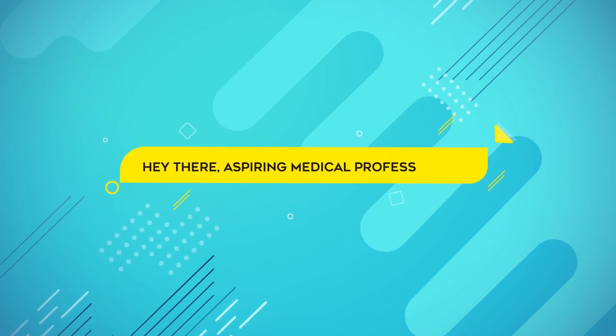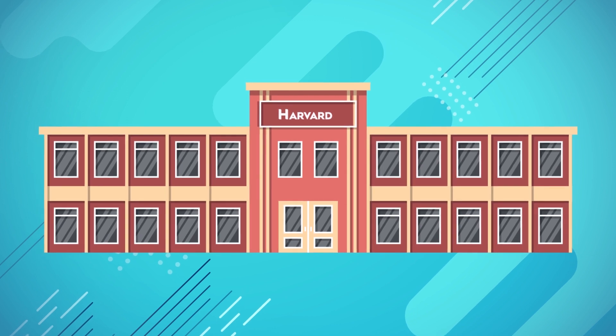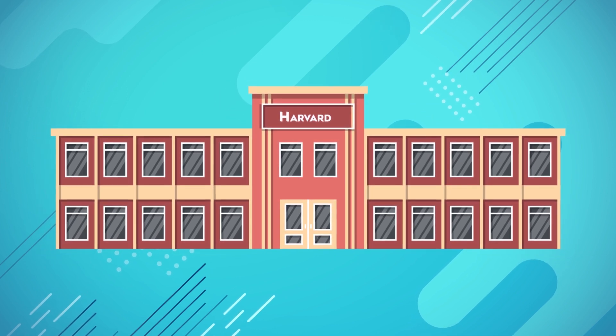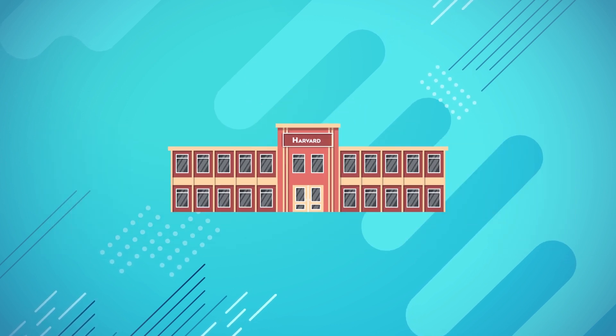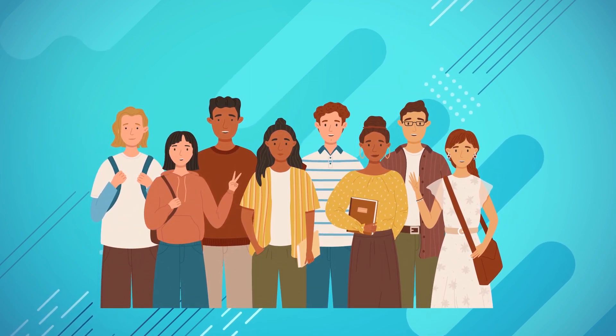Hey there aspiring medical professionals! Today we're going to delve into an exciting topic: how to get into Harvard Medical School, one of the most prestigious institutions in the world. Shay here with Inspire Advantage, helping students get accepted into medical school and other professional programs.